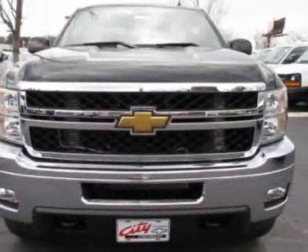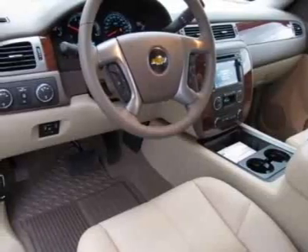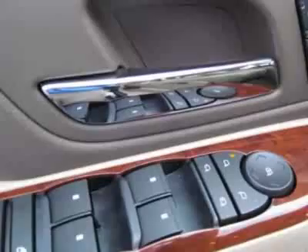Entertainment features include a Rear Seat DVD Player, High Idle Switch, Audio System with Navigation featuring MFM Stereo with MP3 Compatible CD-DVD Player and Navigation, and a Rear View Camera System.